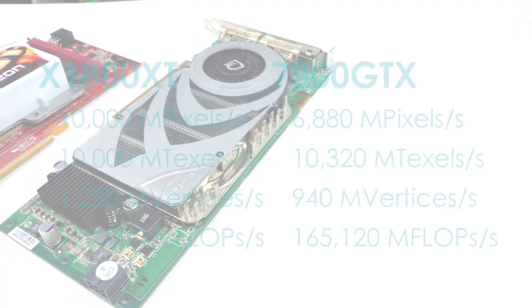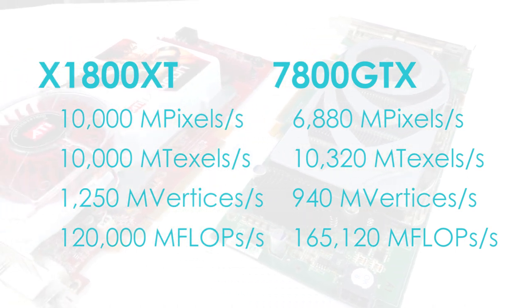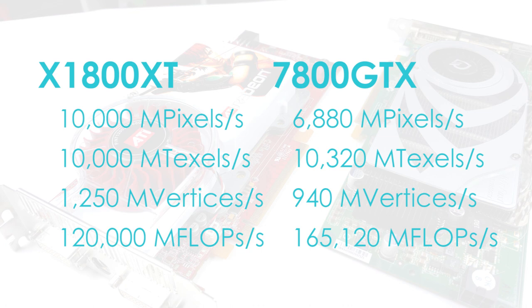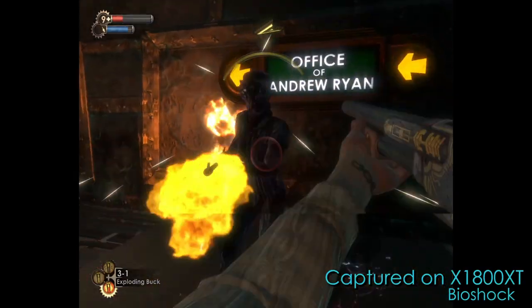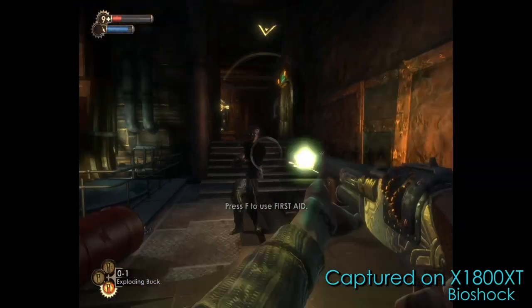Looking at the theoretical performance numbers, the X1800 XT does have a considerable advantage in pixel fill rate and vertex processing, but the 7800 GTX edges it out in texture fill rate, and its shaders have a considerable advantage in floating point operations. For ATI to win this one, they'll have to rely on the efficiency of their shader engine rather than brute force.